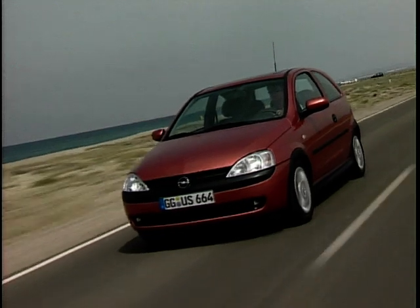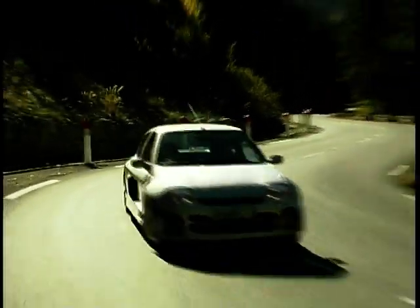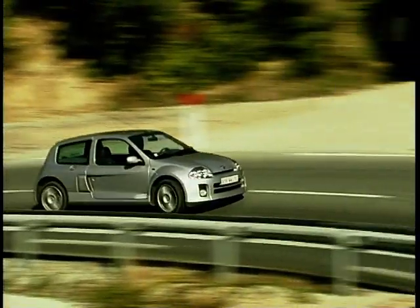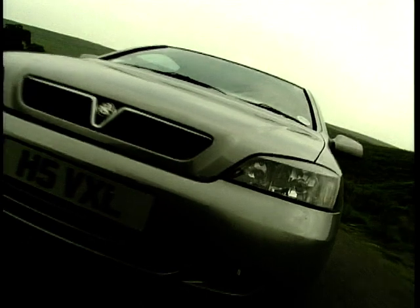Hello and welcome to the Top 10 Auto Show. DLT here with the chart rundown to end our series. We've looked at all sorts of Top 10 categories from 4x4s to convertibles. And this week, from figures supplied by the Society of Motor Manufacturers and Traders, we present the Top 10 Best-Selling Cars in the UK for the year 2000. Will your car be in our countdown? Can you guess which is number one? Keep watching.